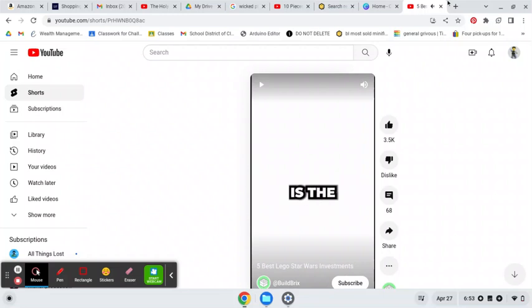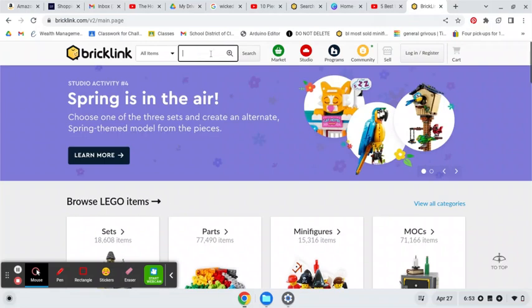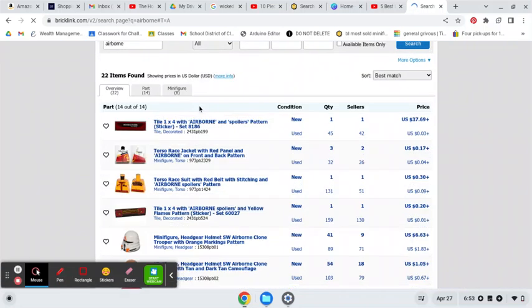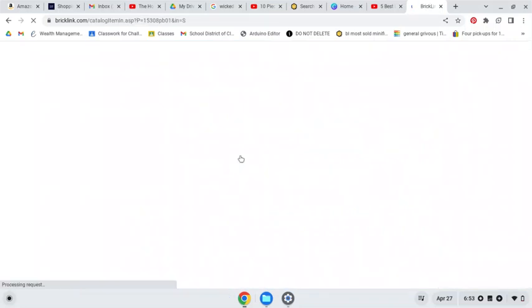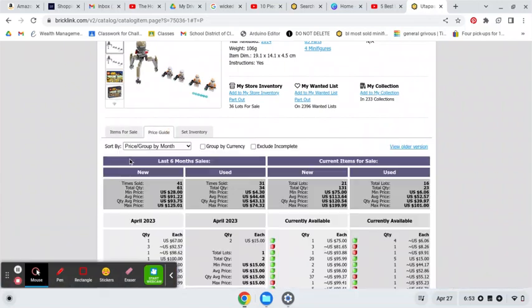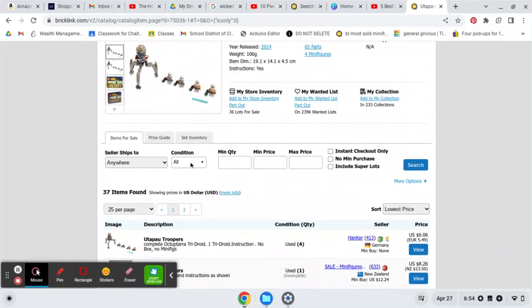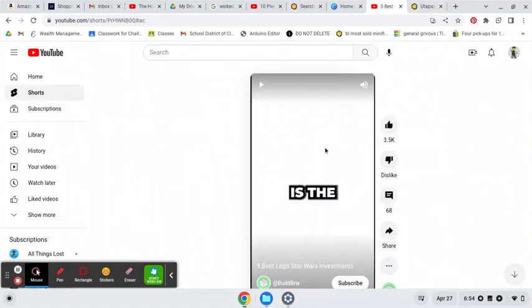$120 is a bit steep on this one. Let me check Bricklink — maybe I'm wrong here. I'm just going to search for an airborne trooper because it's faster. It's crazy how expensive that new one is in the General Grievous Starfighter. Let me go to the price guide — it's sealed. So it sells for around $90. Let's filter it to just sealed ones. Yeah, you can get one for $80. So that's a little steep, but it's fine. I'll let that one slide.